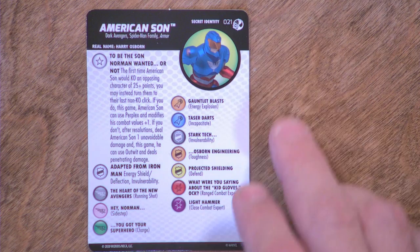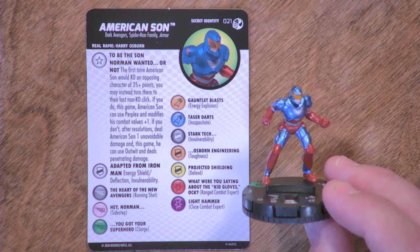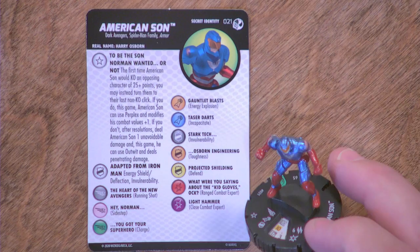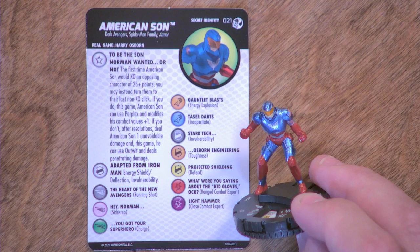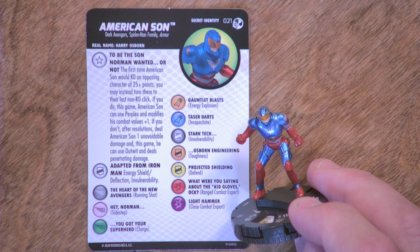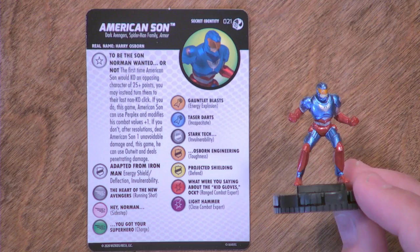Lori Baumgartner we saw yesterday, so I'm just going to set her aside — I was hoping for the other half of the Bombshells. American Son, Harry Osborn. This happened back during Dark Reign. Norman Osborn wanted his son — who he thinks is a failure time and time again — to become his administration's Captain America. He thought the country was really begging for that. It does say 'secret identity' next to set number 21, so we are going to get a Harry Osborn standalone. He's got Dark Avengers, Spider-Man family, and Armor keywords, comes in at 65 points.